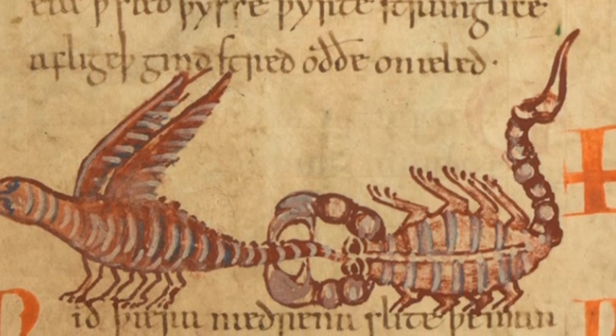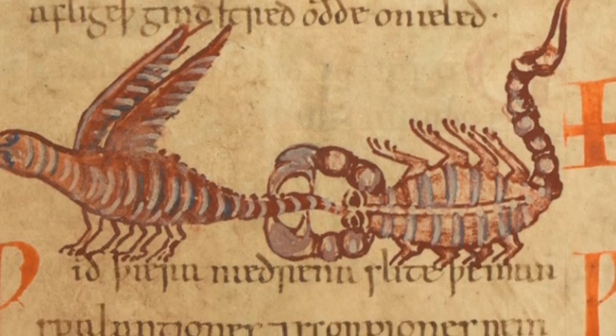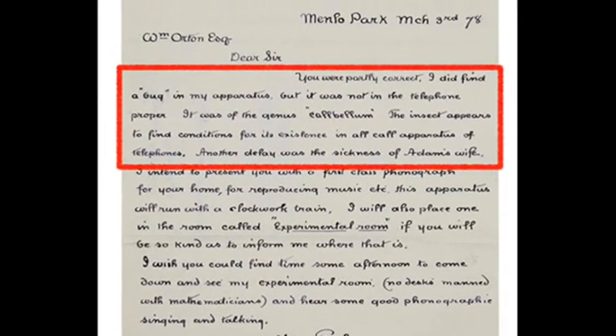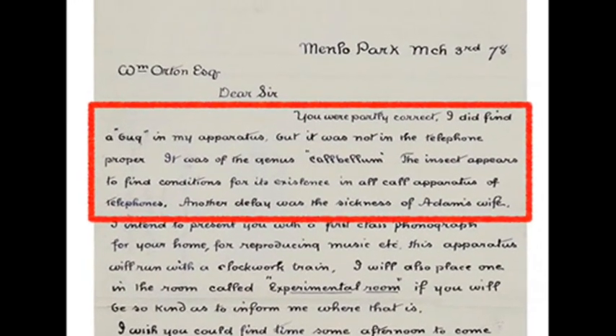However, the word bug is known to have been used to describe malicious beasties since medieval times, and was well known in the world of electrical engineering since at least the time of the telegraph.